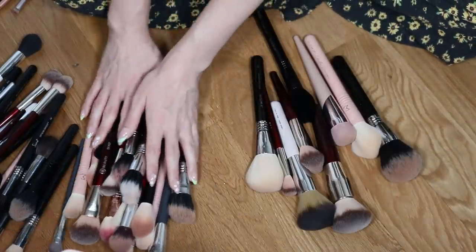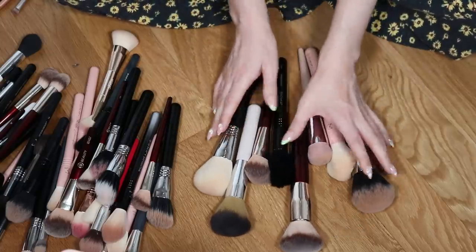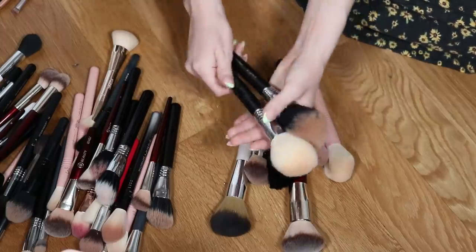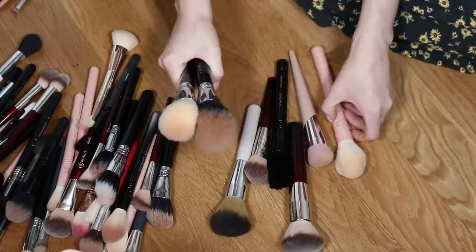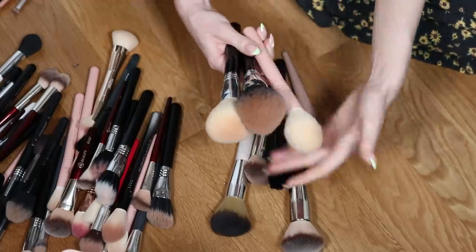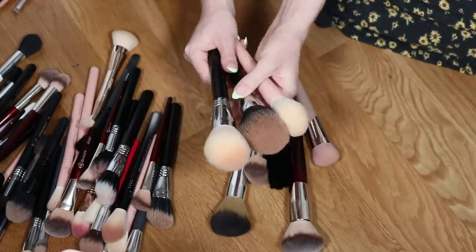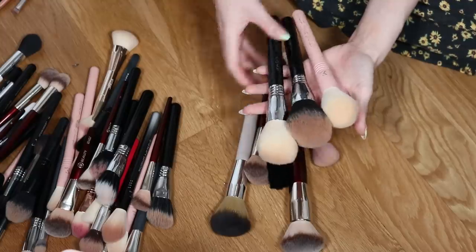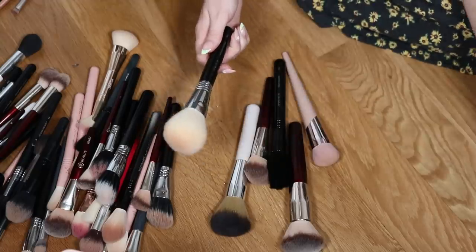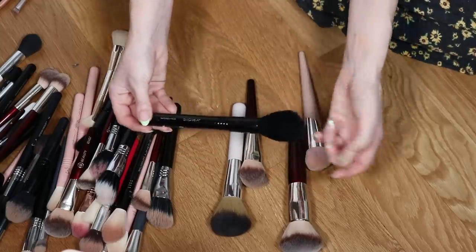Now, big powder brushes — I definitely don't need this many. I have the Sigma F78, the F28, and the Kristin Dominique setting powder brush from Sigma. I'm forcing myself to get rid of at least one. I'll get rid of the F28. Brushes are so hard for me to declutter. I think I can also get rid of the F25 — I just don't use this shape often. And I'll declutter this Fenty foundation brush — it gets kind of streaky.